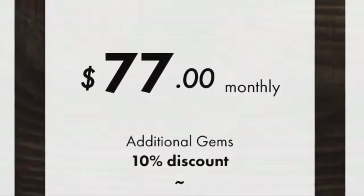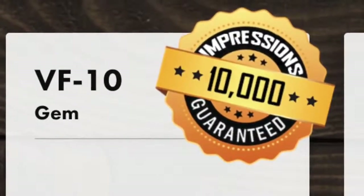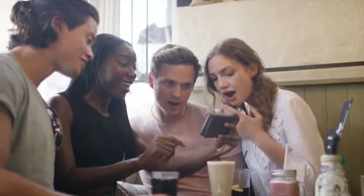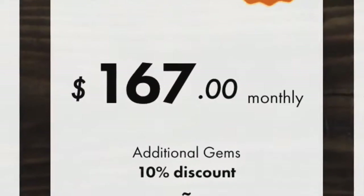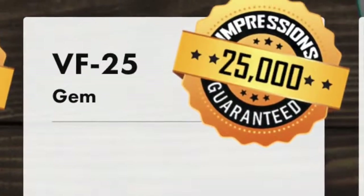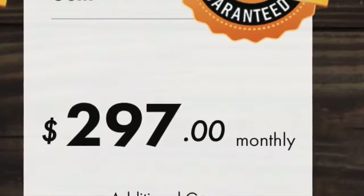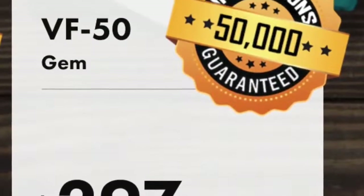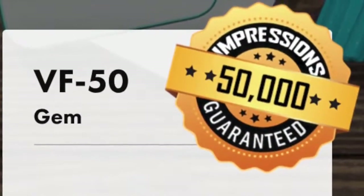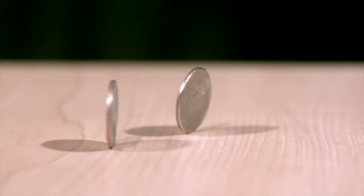The VF10 is $77 a month and includes at least 10,000 impressions per month. The VF25 is $167 a month and includes a guarantee of 25,000 impressions per month. And lastly, our VF50 is $297 per month and includes a guarantee of at least 50,000 impressions per month. You can purchase an additional 1,000 impressions per month at any time for $7.50.